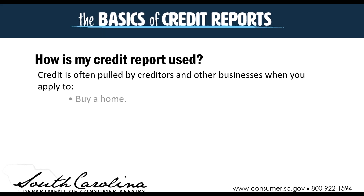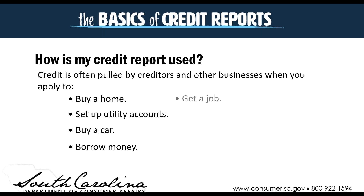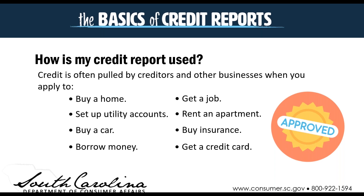So how is your credit report used? Credit is often pulled by creditors and other businesses — when you buy a home, set up utility accounts, buy a car, or borrow money. Sometimes if you're trying to get a job, it may be pulled by the company you're applying with. If you're involved in the finances of a company, they may pull credit reports to get a better understanding of your own financial records. You may also have your credit pulled when renting an apartment, buying insurance, or applying for a credit card.